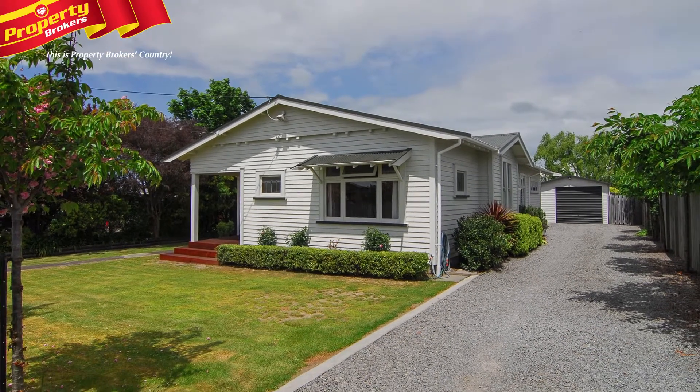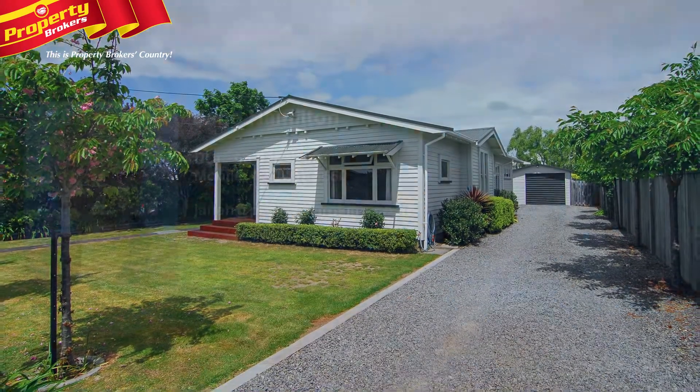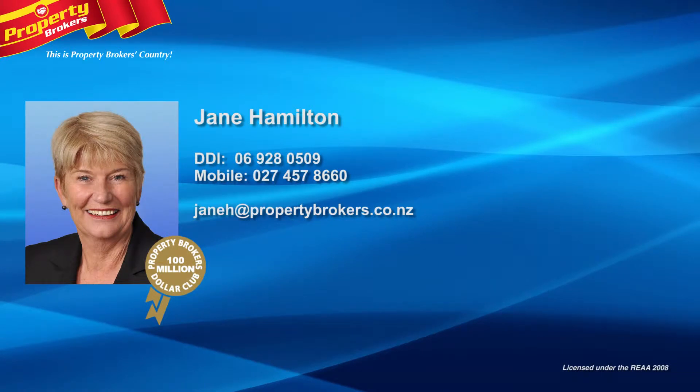Don't delay on this one as it will be an absolute delight to live in, and homes like this are hard to find. Contact Jane today for your viewing — Jane Hamilton, Property Brokers Waipukurau. Contact Jane anytime on 027 457 8660.